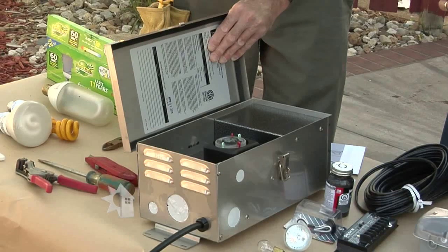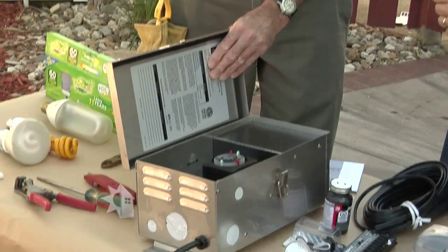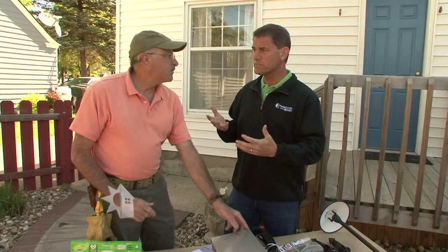This is a 300-watt transformer, and generally we recommend getting a transformer about a third bigger than you need. So realistically this could run 200 watts of outdoor lighting — that's a lot, and might take care of both the backyard and the front yard. These are simple projects that viewers can do themselves.